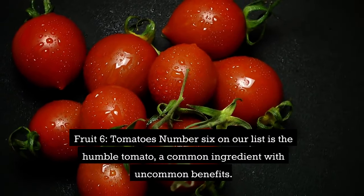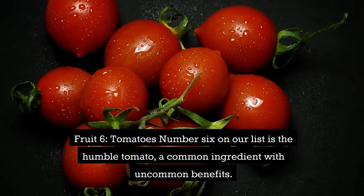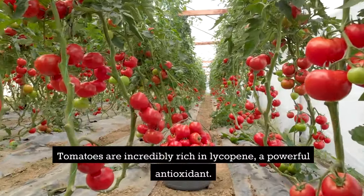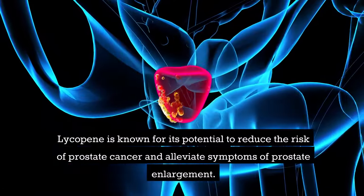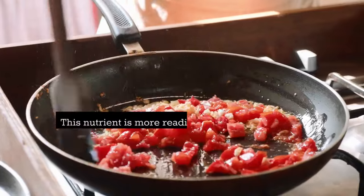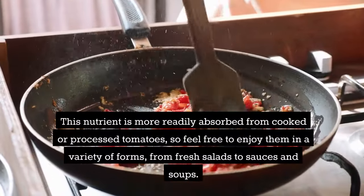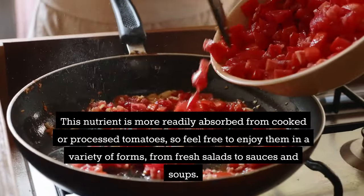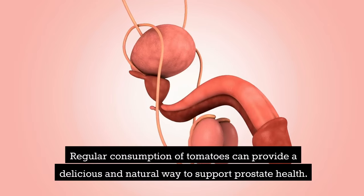Fruit 6: tomatoes. Number 6 on our list is the humble tomato, a common ingredient with uncommon benefits. Tomatoes are incredibly rich in lycopene, a powerful antioxidant known for its potential to reduce the risk of prostate cancer and alleviate symptoms of prostate enlargement. This nutrient is more readily absorbed from cooked or processed tomatoes, so feel free to enjoy them in a variety of forms, from fresh salads to sauces and soups. Regular consumption of tomatoes can provide a delicious and natural way to support prostate health.